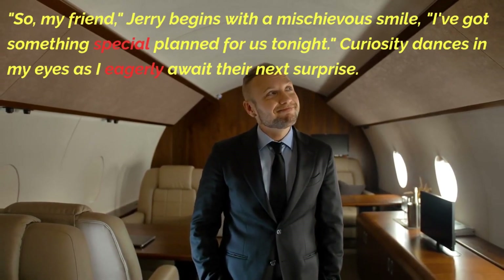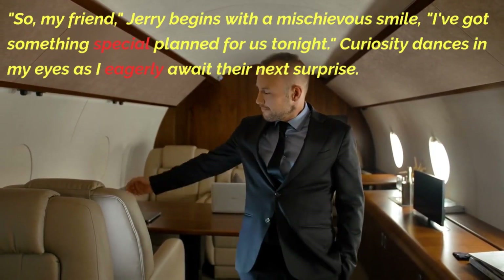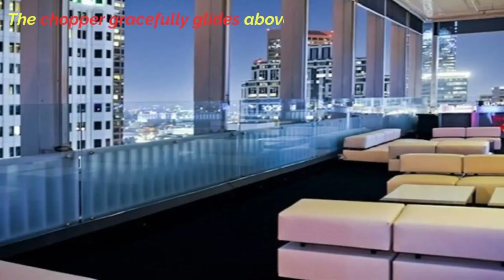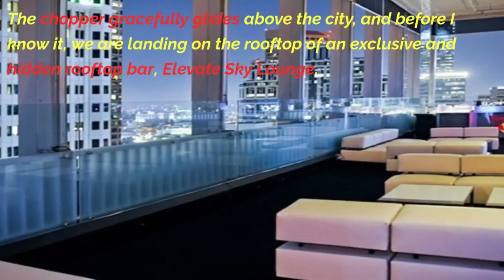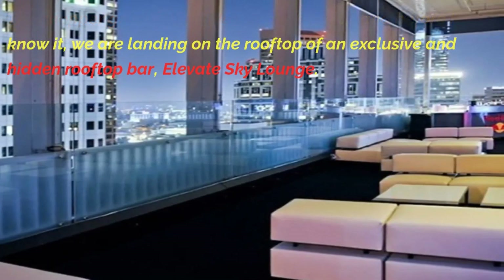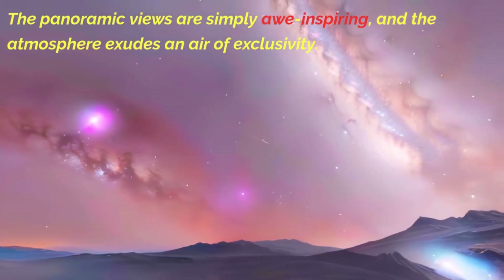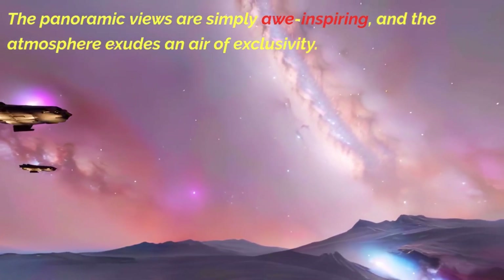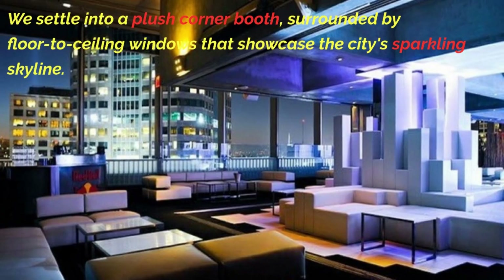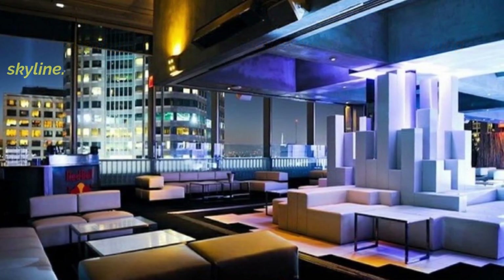Jerry begins with a mischievous smile: "I've got something special planned for us tonight." Curiosity dances in my eyes as I eagerly await the next surprise. The chopper gracefully glides above the city, and before I know it, we are landing on the rooftop of an exclusive hidden rooftop bar — Elevate Sky Lounge. The panoramic views are simply awe-inspiring, and we settle into a plush corner booth surrounded by floor-to-ceiling windows showcasing the city's sparkling skyline.